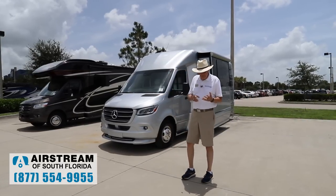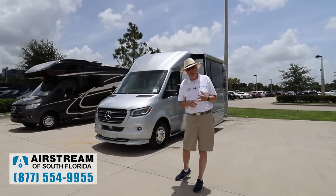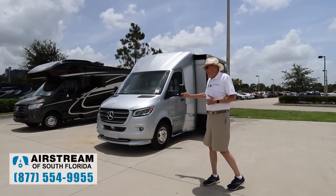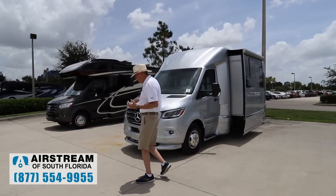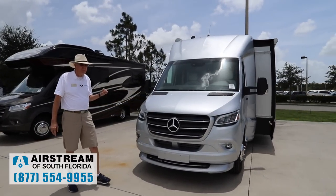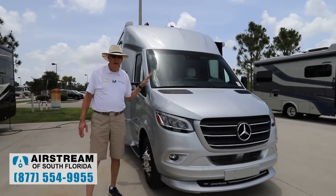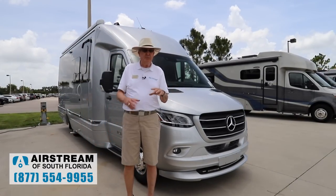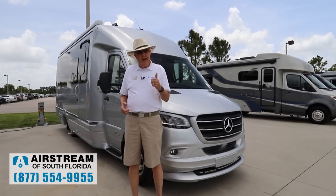So now we've got what Mercedes calls their high gravity suspension — heavy duty suspension, heavy duty shocks, heavy duty bushings, heavy duty brakes, anti-roll and anti-sway bars front and rear. This has air suspension on it as standard equipment. We've got the three-liter six-cylinder, 188 horsepower, 325 foot-pounds of torque. On the new Mercedes chassis, we've got the seven-speed transmission — a big improvement from the five-speed. It drives smoother, feels a little peppier, and has better fuel economy.